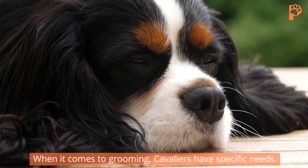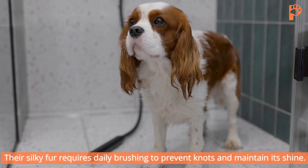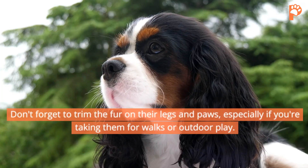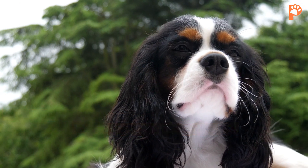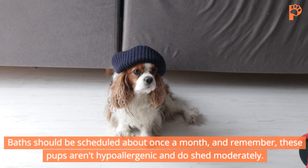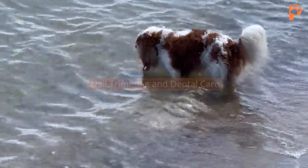Grooming. When it comes to grooming, Cavaliers have specific needs. Their silky fur requires daily brushing to prevent knots and maintain its shine. Don't forget to trim the fur on their legs and paws, especially if you're taking them for walks or outdoor play. Baths should be scheduled about once a month, and remember, these pups aren't hypoallergenic and do shed moderately.